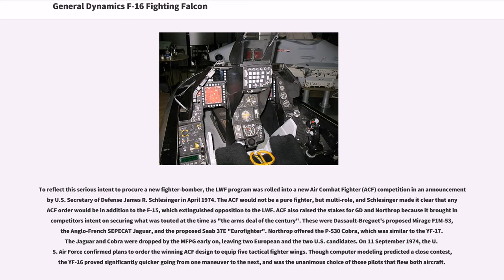To reflect serious intent to procure a new fighter bomber, the LWF program was rolled into a new Air Combat Fighter (ACF) competition, announced by U.S. Secretary of Defense James R. Schlesinger in April 1974. The ACF would not be a pure fighter but multi-role, and Schlesinger made it clear that any ACF order would be in addition to the F-15, which extinguished opposition to the LWF.